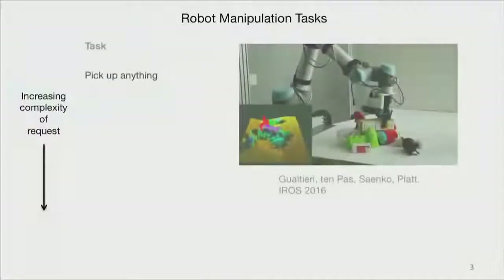When we think about robotic manipulation, at least one way to think about a hierarchy of tasks is an increasing complexity of the requests we might make of such a system. At the top of this list we might have the pick-up-anything task — just to pick up something in the clutter of objects in front of you. It turns out the grasping part of this is actually pretty hard, and there's been a lot of great work in the past few years addressing this problem.